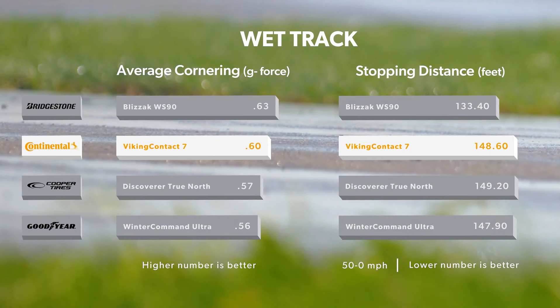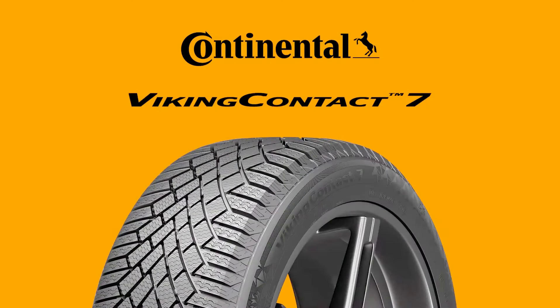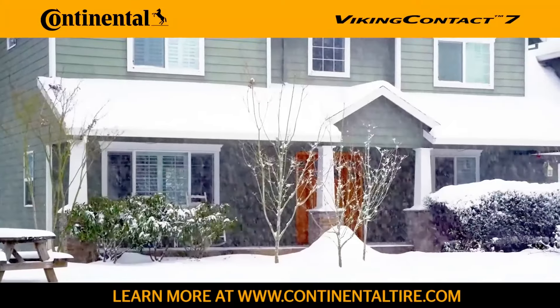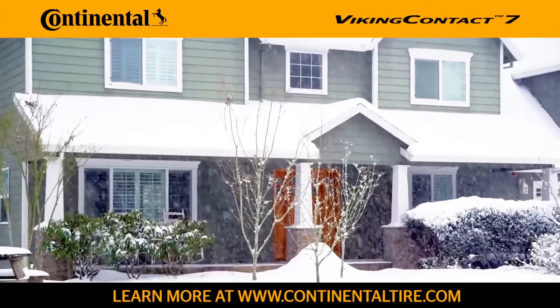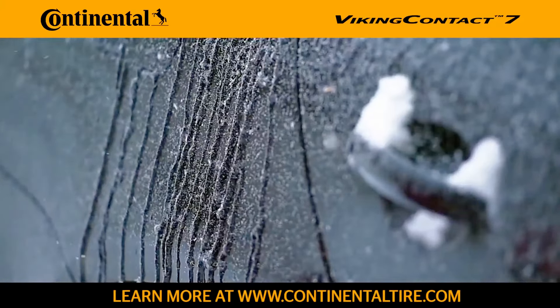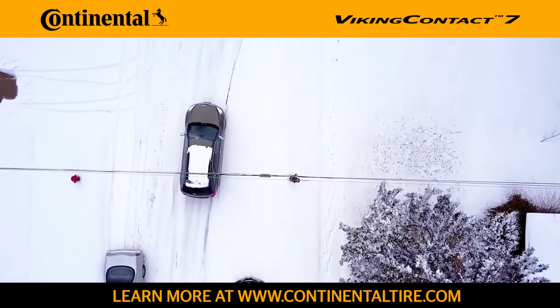Disadvantages: Dry road performance — while adequate, the tire is not optimized for dry road handling and may feel less responsive in warmer winter conditions. Premium pricing — as a high-end winter tire, it comes with a higher initial cost, which may not suit all budgets. Availability — in some regions, the VikingContact 7 may not be as readily available as other winter tire options.